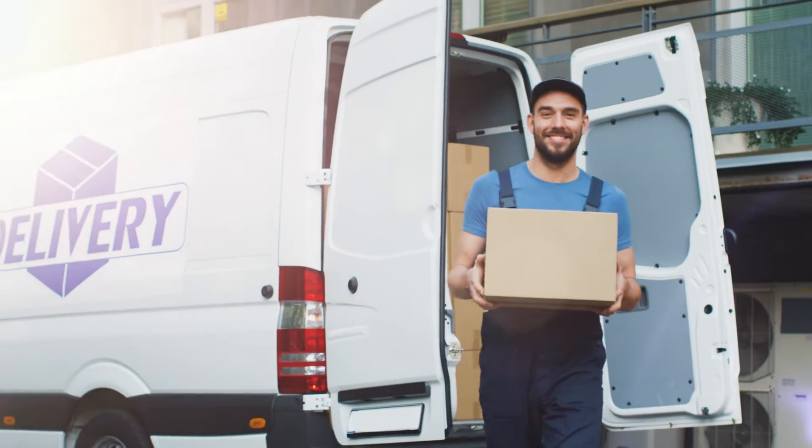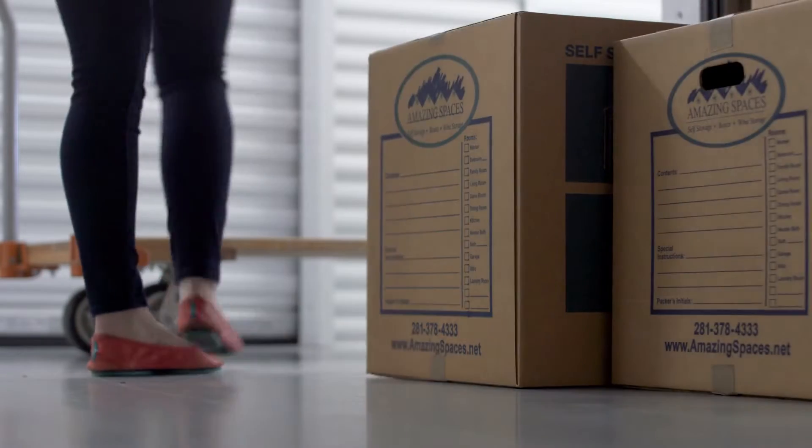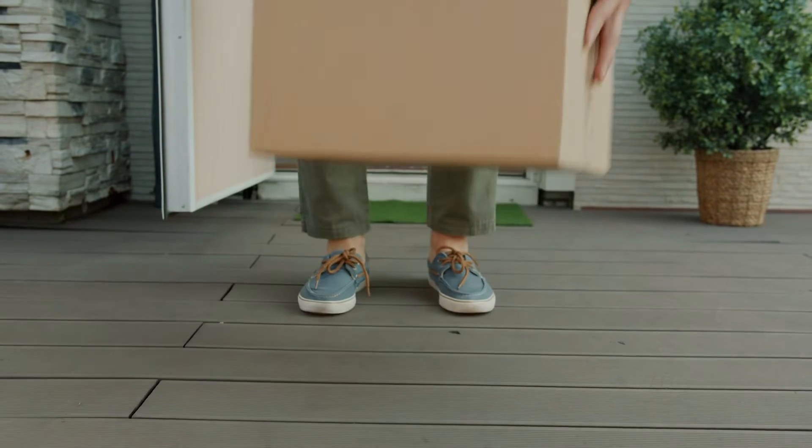Because you can ship packages directly to your storage unit. Ship any presents directly to your Amazing Spaces unit and we'll accept them on your behalf. Say goodbye to leaving packages out in the open on your porch and prevent any unwanted peeks at those Christmas surprises.